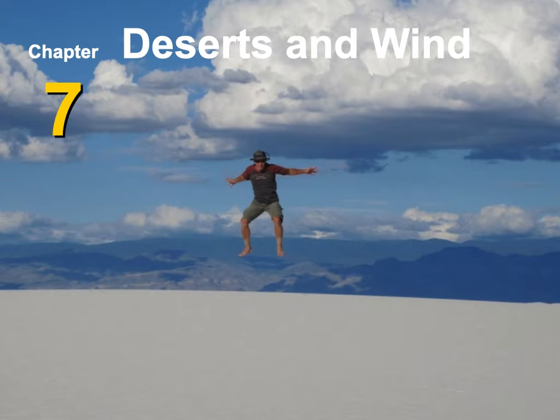This is White Sands, New Mexico, and there are a lot of dunes formed out here. It's a pretty cool place. Has anybody been to New Mexico before? New Mexico is a beautiful state. Those are the mountains in the background, and I was actually standing on a sand dune right there. It's a really beautiful place.